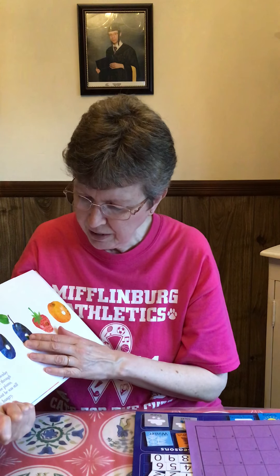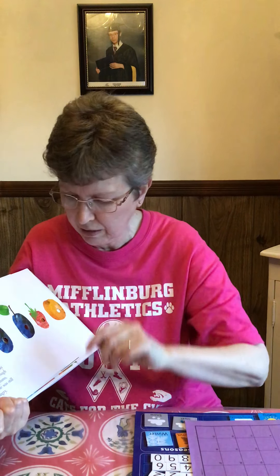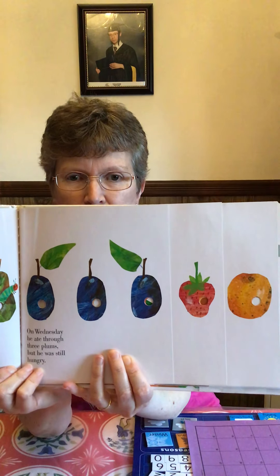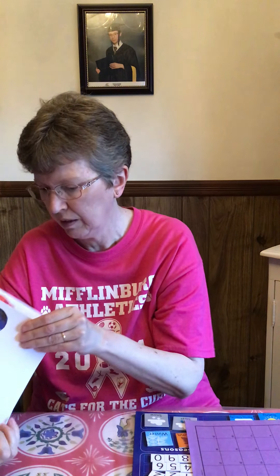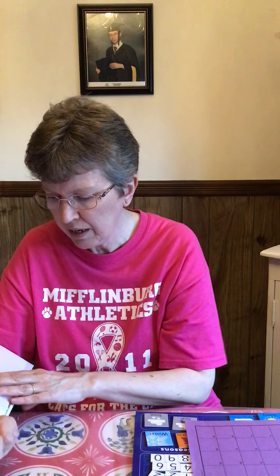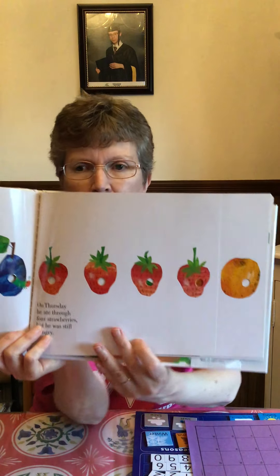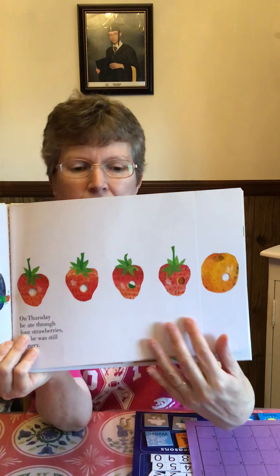On Wednesday, he ate through three plums, but he was still hungry. There's the three plums. On Thursday, he ate through four strawberries, but he was still hungry. Four strawberries — you see them? Yum, I like strawberries.